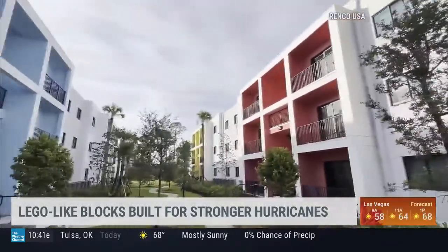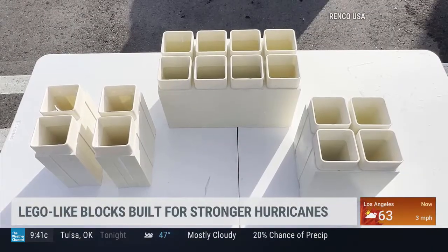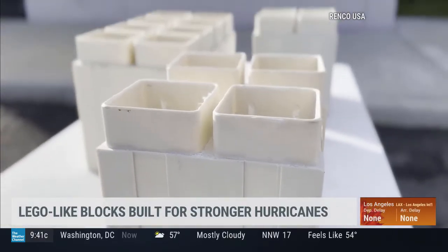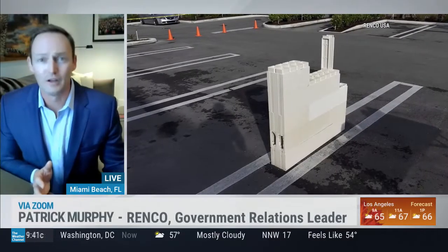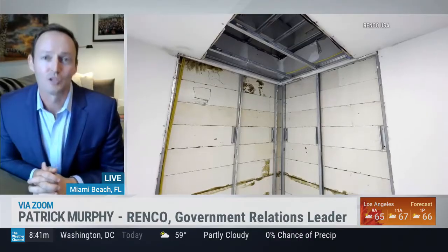The material is also non-combustible, and termites do not eat it — we got the strongest possible rating for termites. Put all that together and insurance companies have given us a 250-year lifespan for this product, compared to wood at 25 years and concrete at 40 years — it's roughly 10 times more durable.